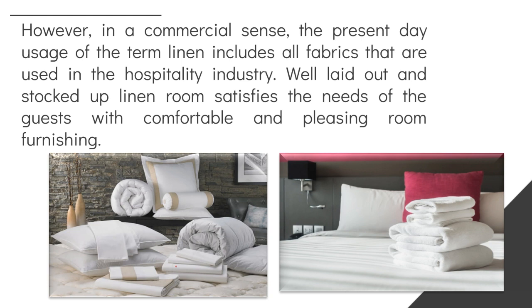But in a commercial sense, especially in the hospitality or hotel industry, the usage of the term linen includes all the fabrics that are used in the hospitality industry. A well laid out and stocked linen room satisfies the needs of the guests with comfortable and pleasing room furnishing — from bed linen to bathroom linens, to F&B linens, to the uniforms of personnel and employees.